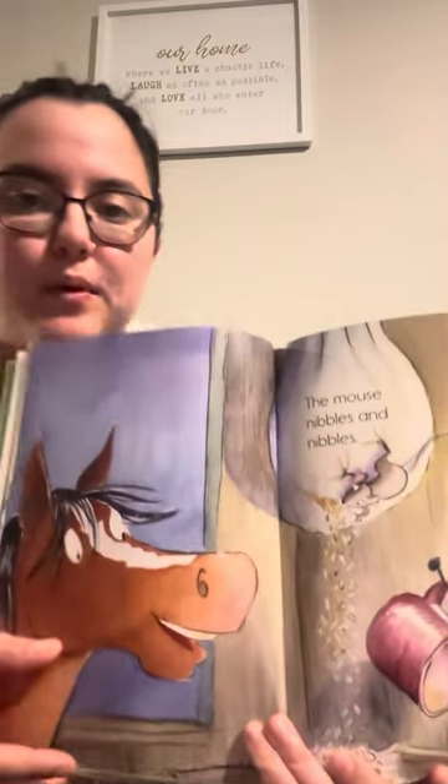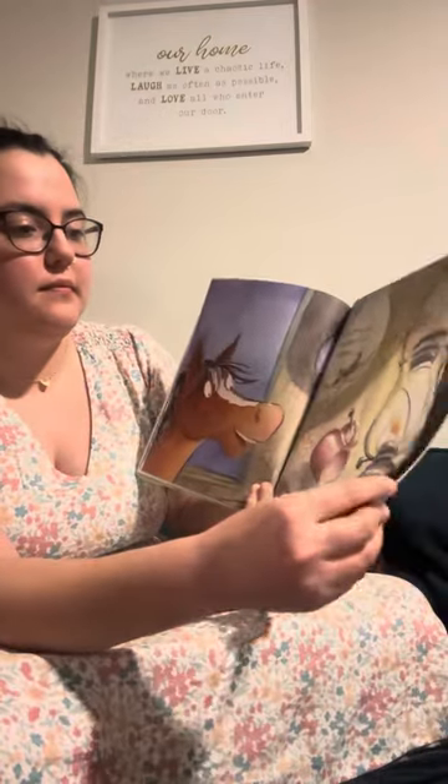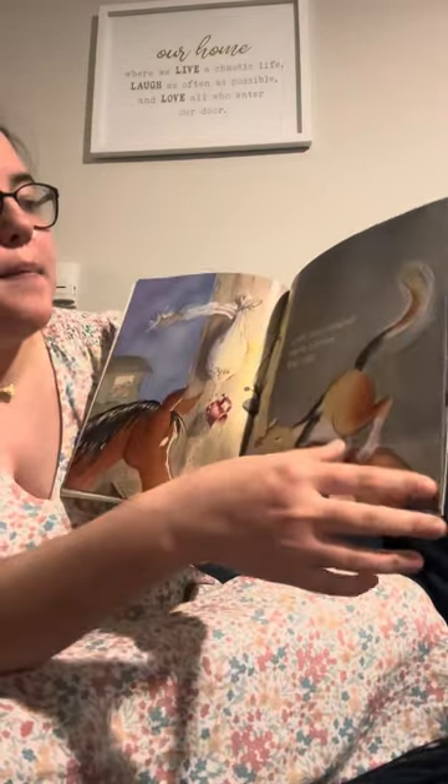The mouse nibbles and nibbles. Here's our very first Look Out Mouse. When we see that phrase, we're singing: Look Out Mouse.